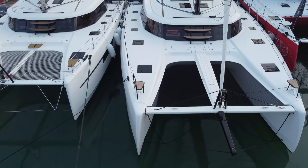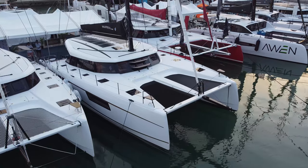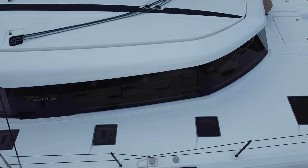We're here at the Miami International Boat Show for 2024. This is the grand premiere for the Nautitek 48 Open — a new catamaran from Bavaria Yachts.